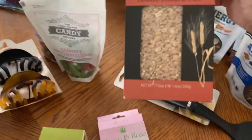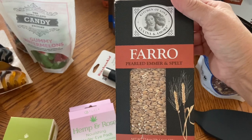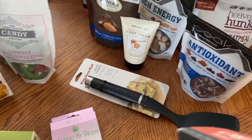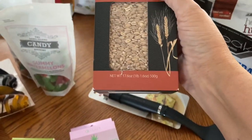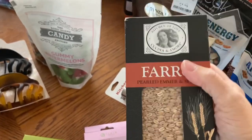I found this — it is pearled emir and spelt grains. I thought that would be interesting to try, and it was $2.99. It is a one pound six ounce container.